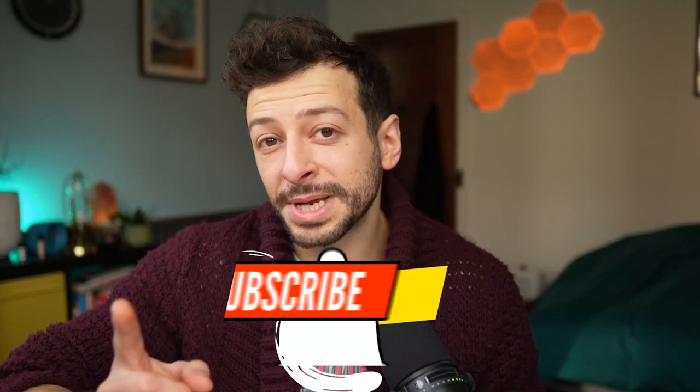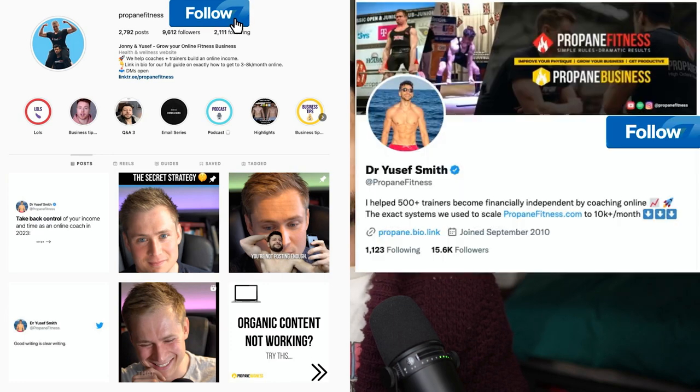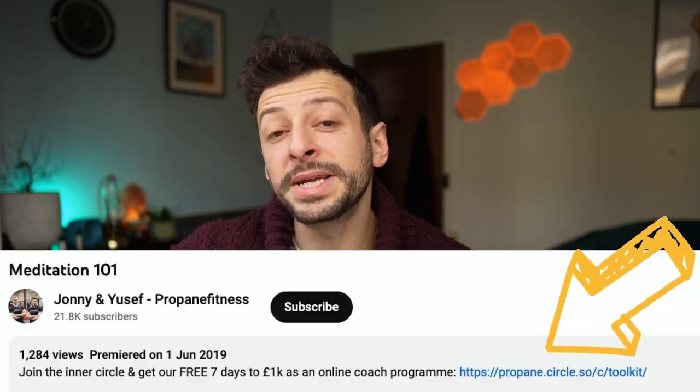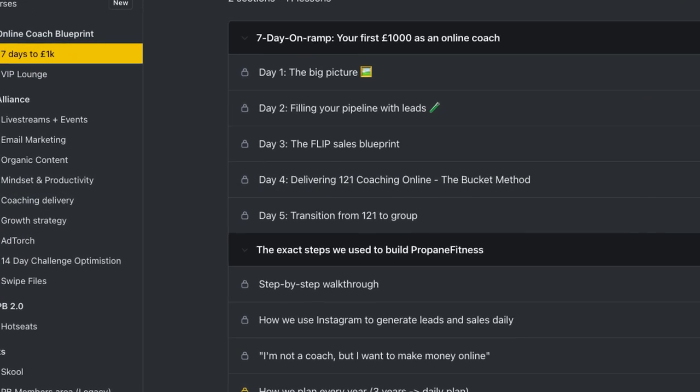You've made it to the end of this video, so here's a special gift. Step one: click the subscribe button. Step two: go to the description and follow us on Instagram and Twitter — we guarantee it'll level up the quality of your feed and your thoughts. Step three: click the link and join the Propane Inner Circle — you get free access to our seven days to 1k as an online coach program, plus the online coaching blueprint. And if you want to speak to us directly to work with us, click the link below to book a time slot to chat with one of the team.